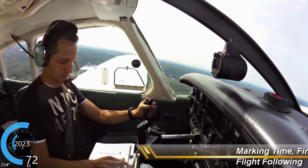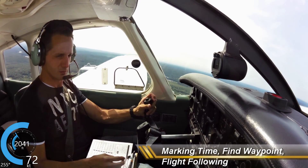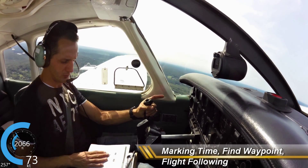Warrior 965, contact departure 120.8, good day. Readback: 120.8 for 965. Affirmative.